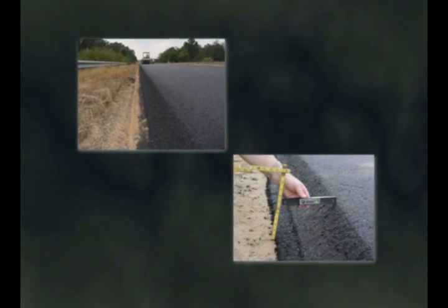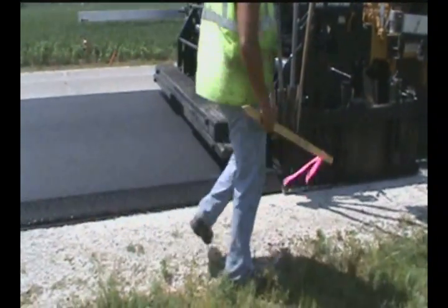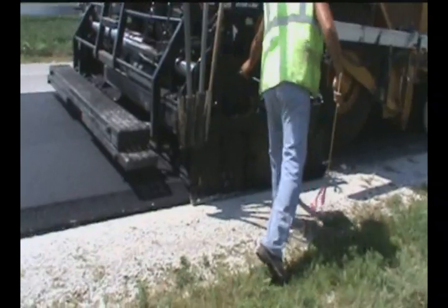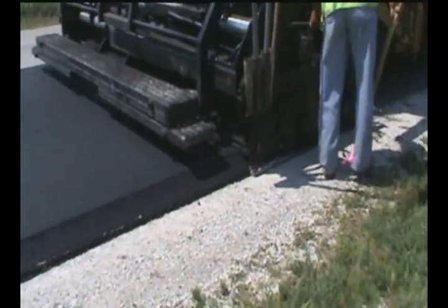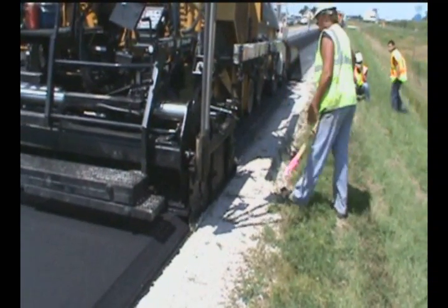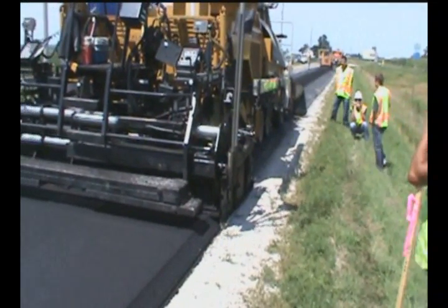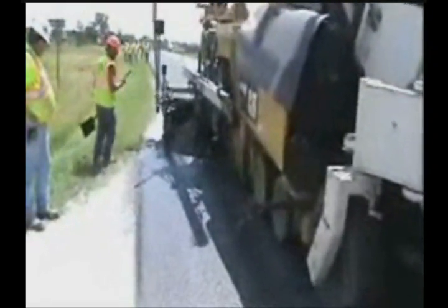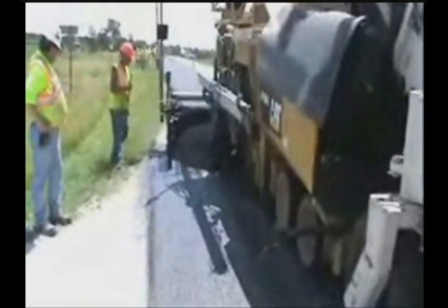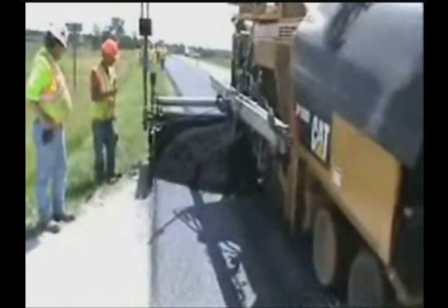An effective and inexpensive countermeasure to pavement edge drop-off is to install an angled edge called the Safety Edge. The Safety Edge is one of several technologies being deployed as part of the Everyday Counts Initiative, developed by Federal Highway Administrator Victor Mendez, to offer a better, faster, and smarter way of building America's highways — shortening project delivery times and getting promising technologies into the field faster to enhance safety, reduce congestion, and save energy.